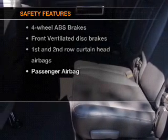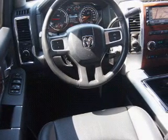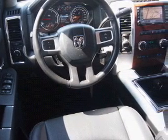And for your peace of mind, the following safety equipment is included: front ventilated disc brakes, curtain head airbags, and a passenger airbag.